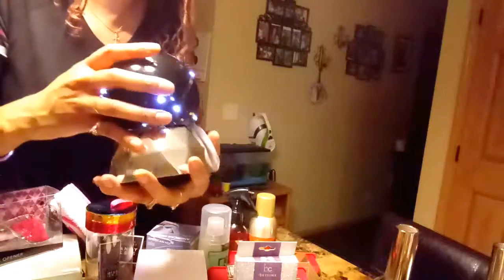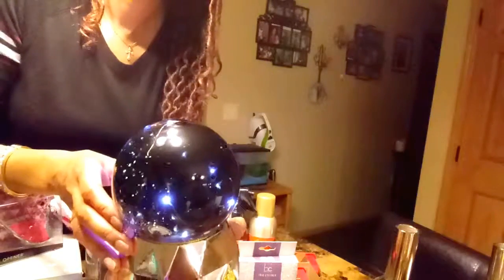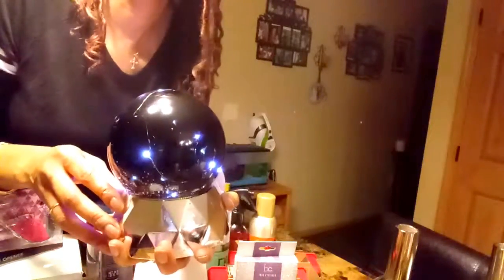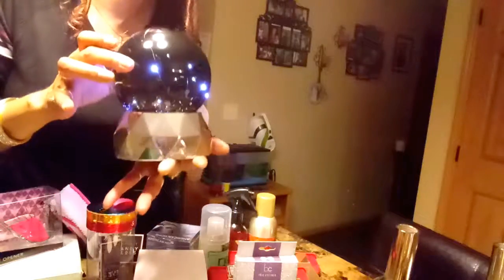This is my favorite item I found today — it's a LED lighted water glow. You shake it up and there's glitter inside of it, and you can see the lights. This was only five dollars and fifty cents. This is my favorite purchase of today.